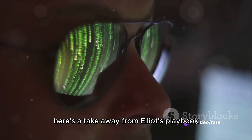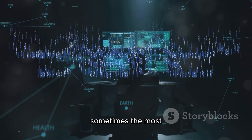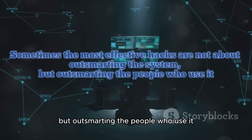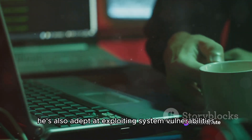Here's a takeaway from Elliot's playbook: the human element is often the weakest link in security. As Elliot shows us, sometimes the most effective hacks are not about outsmarting the system, but outsmarting the people who use it. Elliot isn't just a master manipulator of people — he's also adept at exploiting system vulnerabilities.